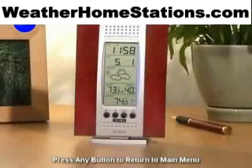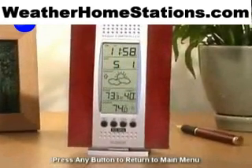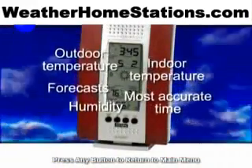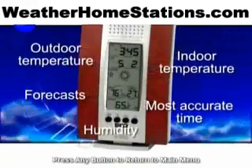Don't let its compact size fool you. With just a glance, La Crosse Technology's wireless weather station shows you indoor temperature, humidity, outdoor temperature, and forecasts, plus control time.